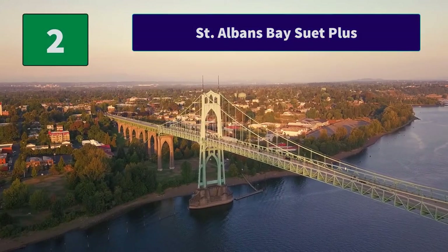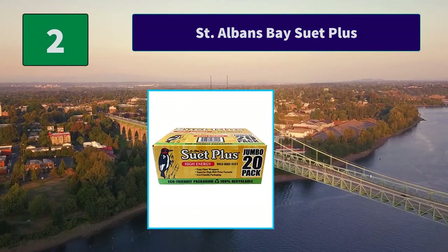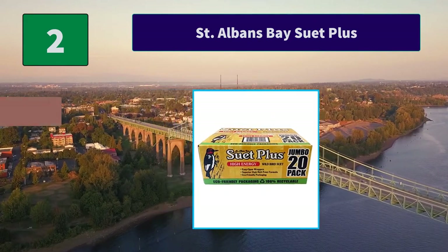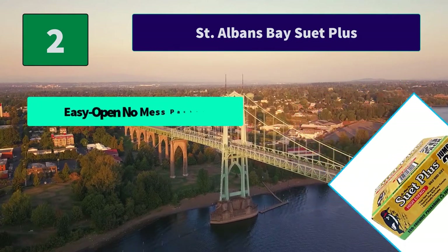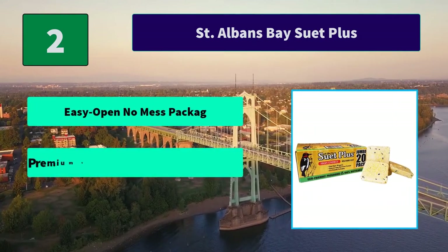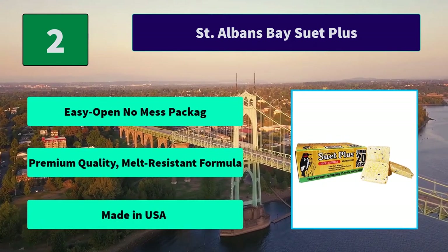Number 2: St. Albans Bay Suet Plus. Ingredients include rendered beef suet, cracked corn, black oil sunflower, and processed grain by-products. Attracts tree-clinging and perching birds such as chickadees. Main features: easy open no-mess packaging, premium quality melt-resistant formula, made in USA.